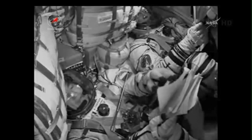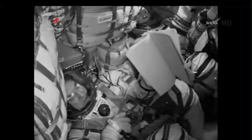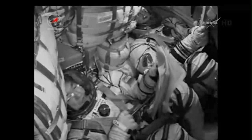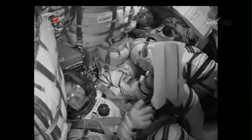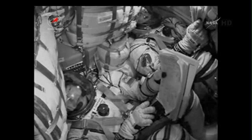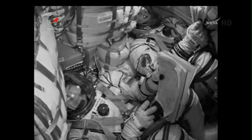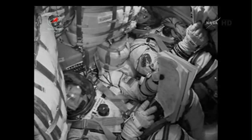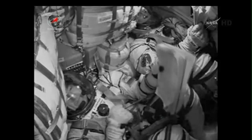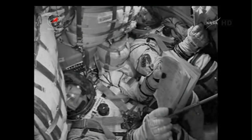Three hundred and forty seconds, flight nominal. Everything is nominal on board, the crew is feeling great. Three hundred and sixty seconds, no issues. Six minutes into the flight, everything going according to plan. The crew reports that they're feeling awesome.